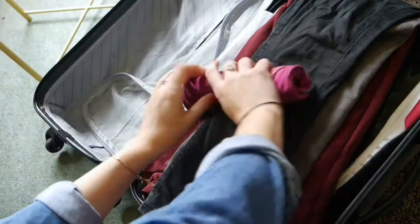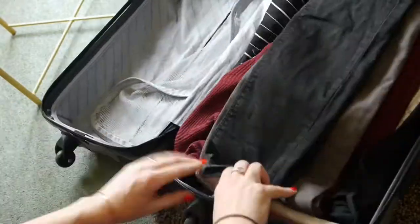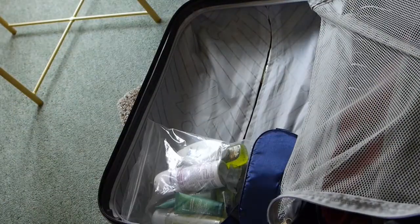Airport security can be a breeze if you're prepared. Make sure you travel in correct shoes, have your liquids in a clear plastic bag ready to hand, and have your gadgets out of their cases and easily accessible.